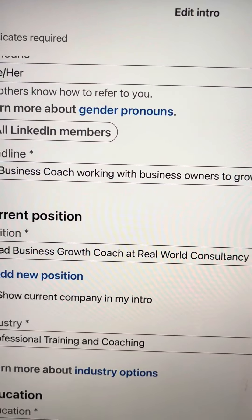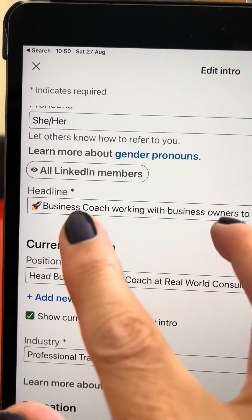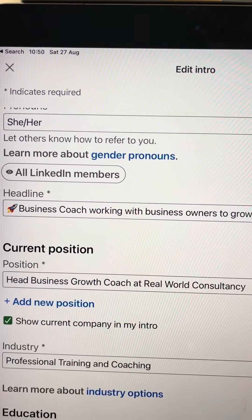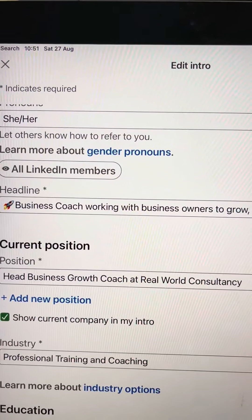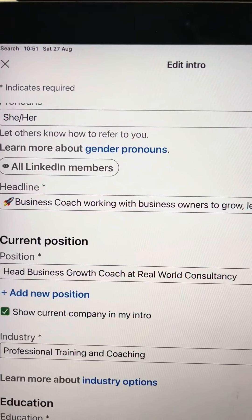And when you comment on people's posts on LinkedIn, the first part of your headline is pulled through. So wherever you are on LinkedIn, your headline will kind of follow you about. So it's really important to get it right.